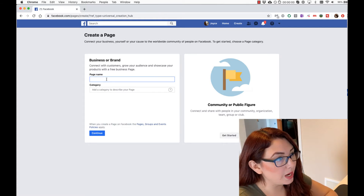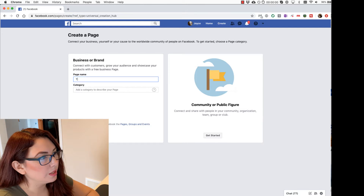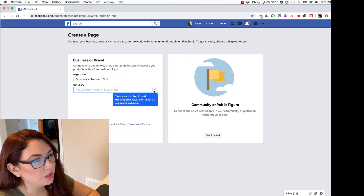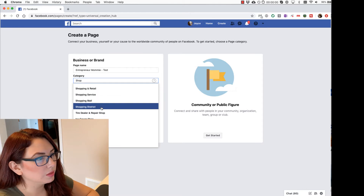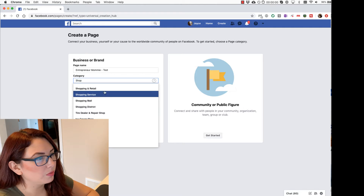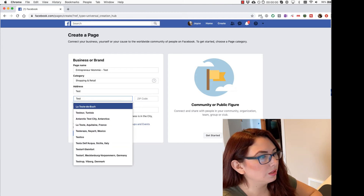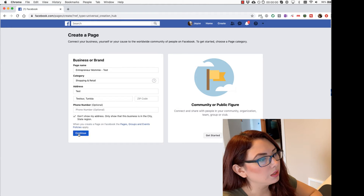Then you will add your brand name — you need to have the page name. You will then create a category. If you don't know what it's about, you can hover on the question mark and it will tell you. In this case you would select Shop, then Shopping and Retail. You have to add your address here, and if you don't want to show the address, you just check Don't show my address and click Continue.